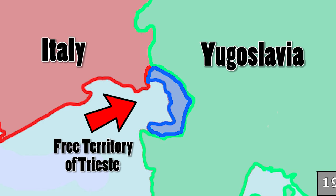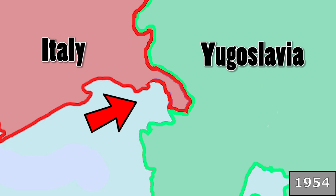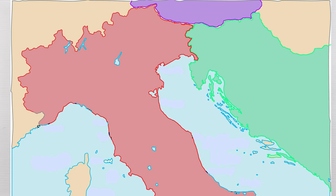Trieste became an independent city-state under UN protection in 1947, but that only lasted until 1954 when the tiny country's territory was divided between Italy and Yugoslavia. The part that Italy occupied in 1954 remains the border of today, and that is why the border here looks so odd.